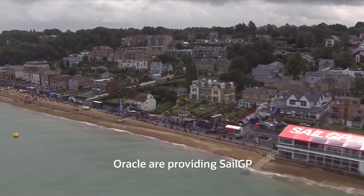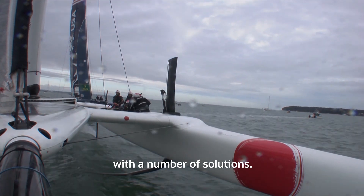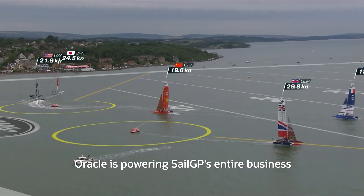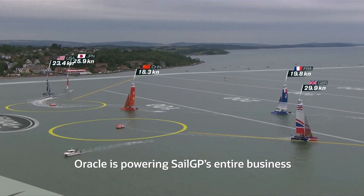Oracle are providing SailGP with a number of solutions. Using NetSuite back office applications, Oracle is powering SailGP's entire business.